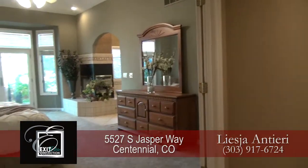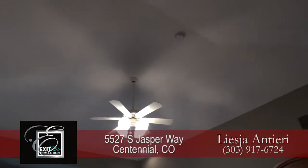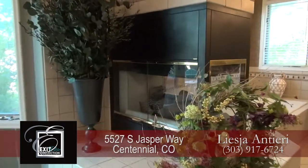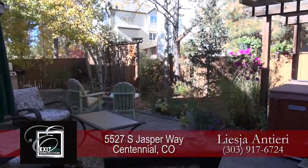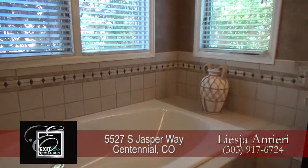Just down from the family room is the main floor master retreat. Notice that it features a tray ceiling. You'll love the three-sided gas fireplace and sitting area, as well as French doors that take you out to the back patio that we just visited.